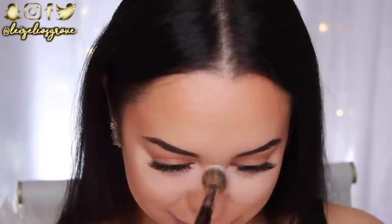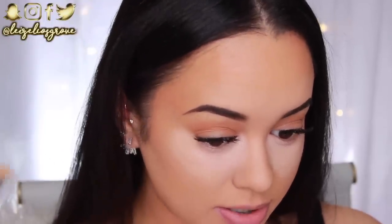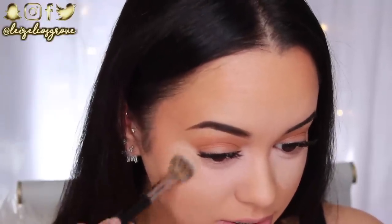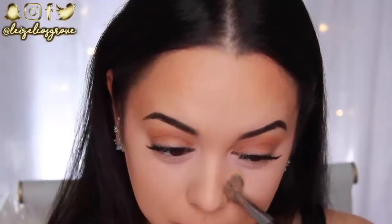Now that I have all that concealer on my face, I'm going to go in with another one of those airbrush concealer brushes — a different, completely clean one. I'll start dabbing at that concealer to blend it in, starting with the areas that have the excess concealer, because I don't want to carry over product from the under eyes to those other areas. Then I just start blending at the edges of the concealer because I want the edges to be nice and blended, but I want the most concentration of coverage right in this area. I'm mostly using dabbing and stippling motions so that I'm not moving the concealer too much from where I placed it.